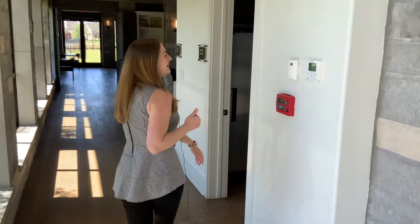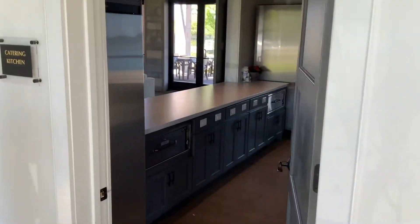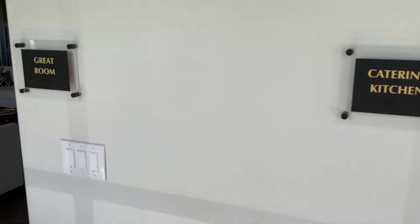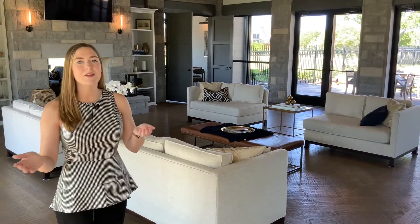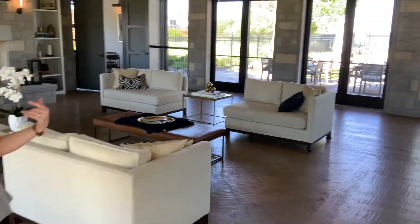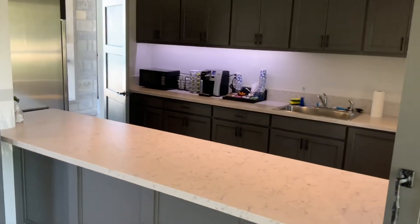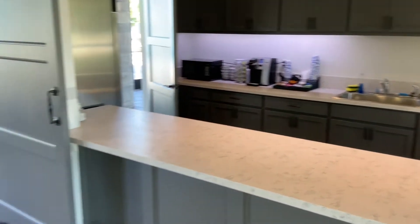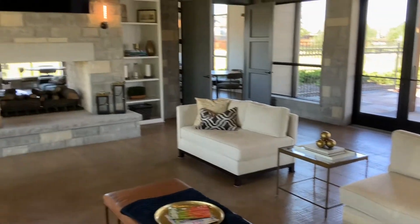As we head this way we'll pass by a catering kitchen — this is an awesome amenity because you can actually rent out this space. So if you wanted to throw a nice event but don't have enough space at home, or just don't want to have it there, there's tons of space here. This kitchen provides a great area for prep and dining, and then you can enjoy the full living area here with great TVs, great space, and of course great lake views.